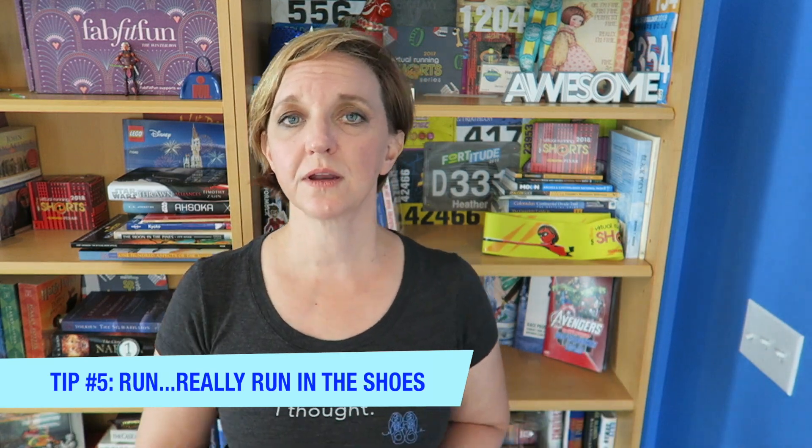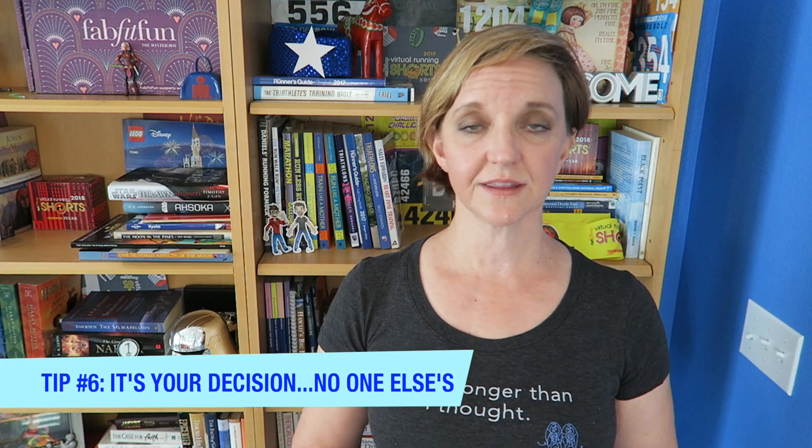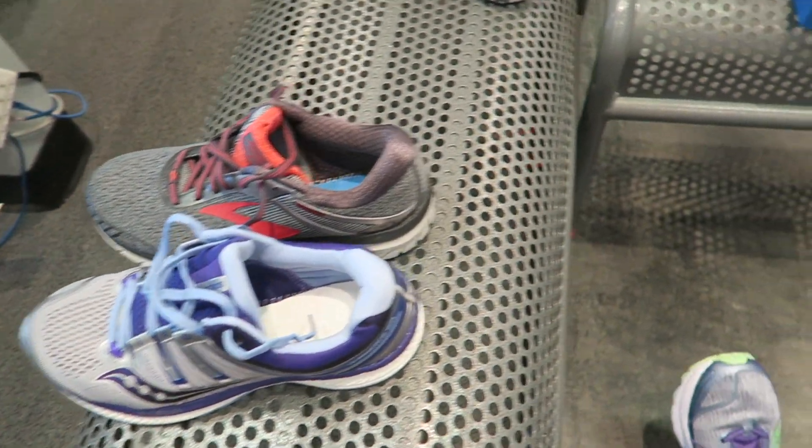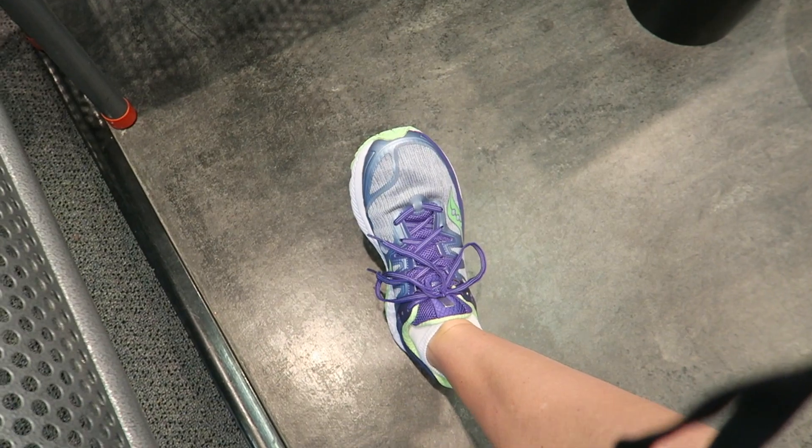Don't just try on the shoe and stand there walking around in small circles around the bench — run in the shoe. If they have a treadmill, ask to use it, or run down the block and back. You might have to leave your ID, but you want to get a really good feel for how you run in that shoe. Run around the shoe store, do laps — no one's going to look at you funny; you're in a running shoe store. The store doesn't just want to sell you shoes; they want to sell you the right shoes. On my last refit, the guy brought out five pairs — one was the brand I'd already been wearing. Three were near-perfect and almost indiscernible from one another, and ultimately I decided to stick with the same brand and model I'd been wearing.